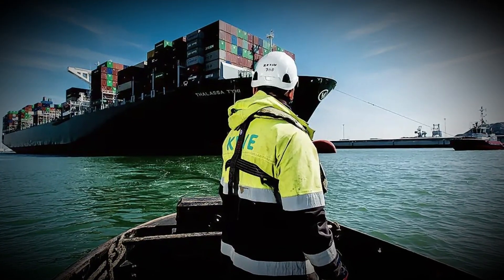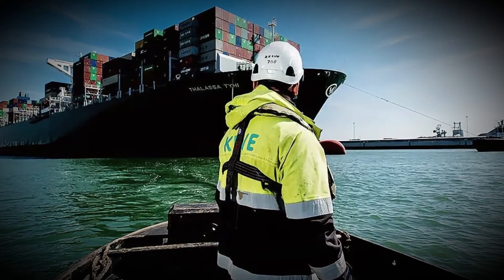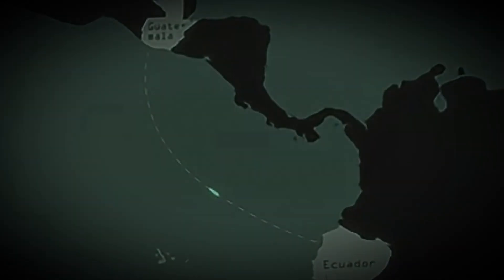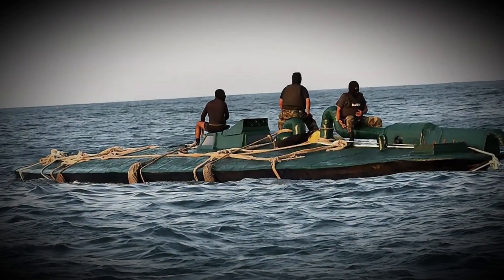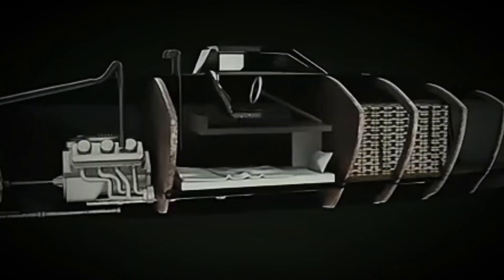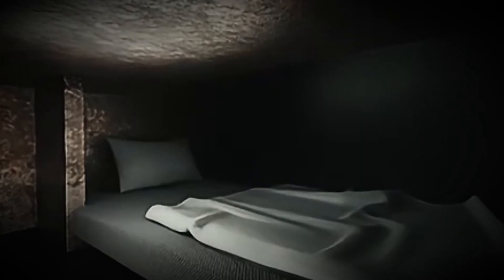Every year, authorities in the US and Europe seize hundreds of tons of cocaine, but many more slip through. For the cartels, transport is a high-stakes game, and they're constantly coming up with new ways to move without being detected. That's how narco-submarines were born.